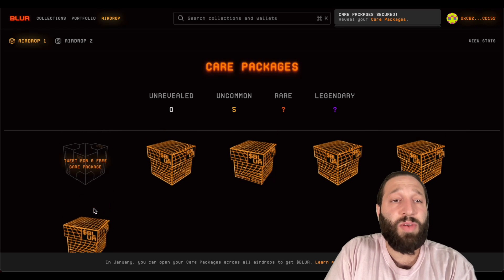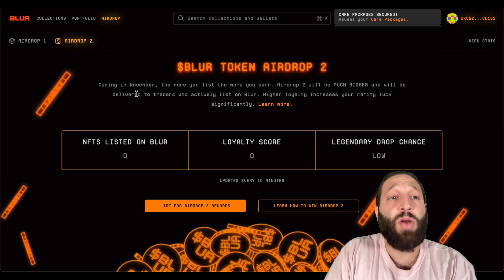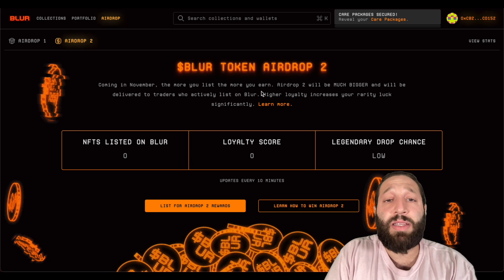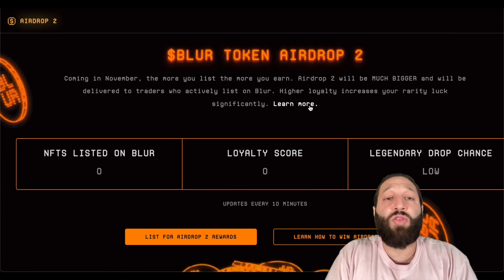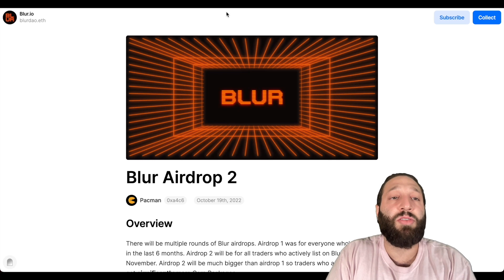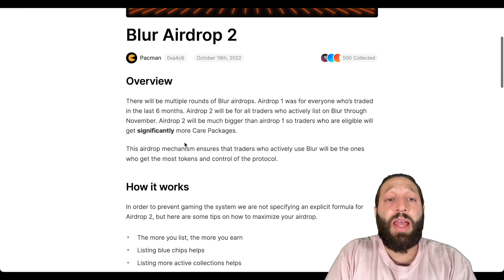I've gotten all my care packages. Now I have to wait until they drop the Blur token. For airdrop two, you can see that's coming in November. The more you list, the more you earn. Airdrop two will be much bigger and delivered to traders who actively list on Blur. Higher loyalty increases your rarity luck significantly. You can learn more on their blog.